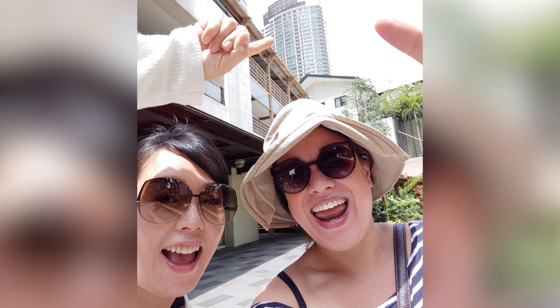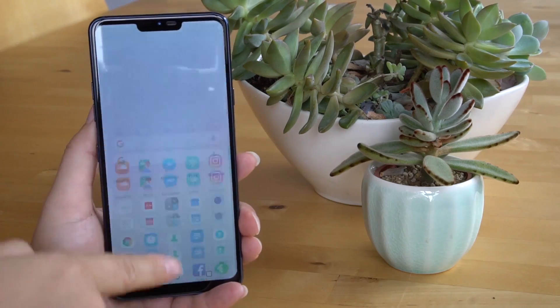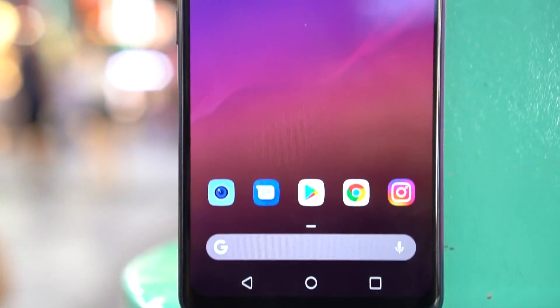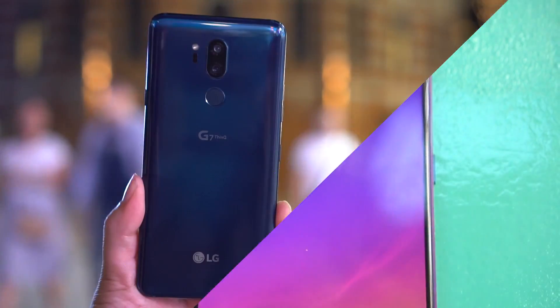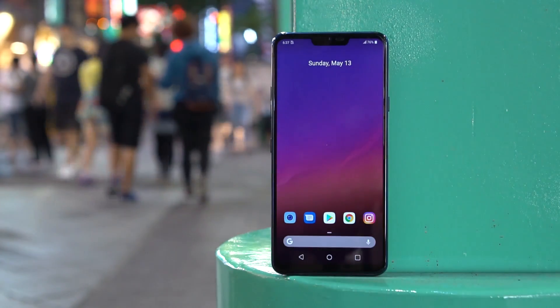Software wise, LG has done a good job reducing the bloatware, offering a cleaner interface, and has better app design. Though I do have to admit, I have been using the Pixel launcher for most of the last two weeks. Nothing really beats that clean UX that Google has come out with. I'm perfectly happy with the LG launcher, but I do prefer the Pixel launcher.